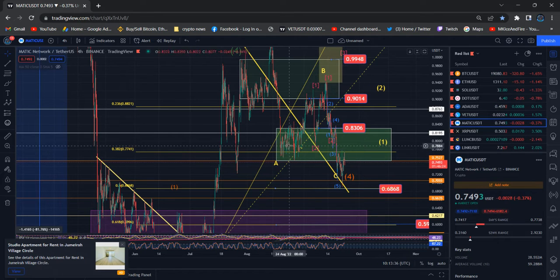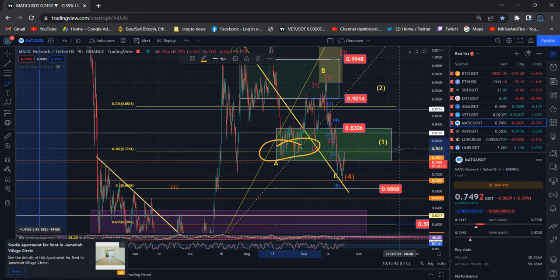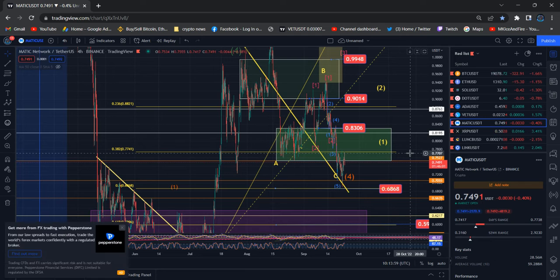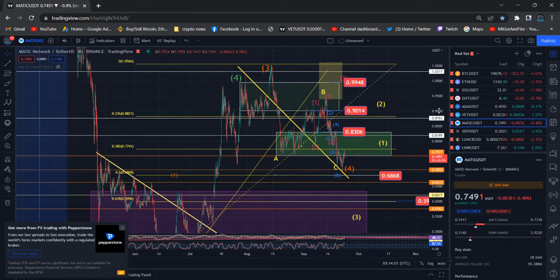There is a huge resistance level here. You guys can see previously there was a real reaction and a huge support level — right now it has become a huge resistance level. We can expect a little bit higher prices, but I don't think we are able to hold that particular area. This green color box is going to be the huge resistance level. The scenario is still possible to land at lower levels — I'm not expecting a bounce from the trend line.